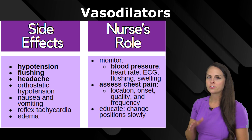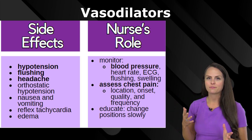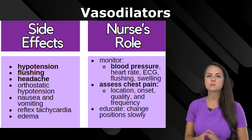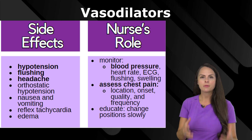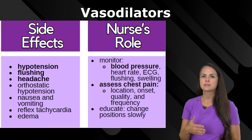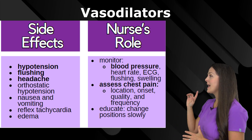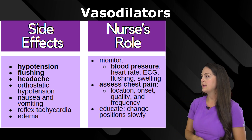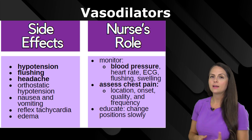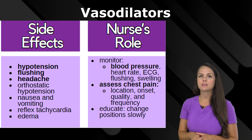The nurse's role includes monitoring blood pressure, heart rate, and ECG, and assessing the status of their flushing and if they've developed any swelling. A lot of times we give these medications because the patient is having chest pain. So whenever a patient has chest pain and you give these, you want to stay with your patient and assess how their chest pain is doing — the location, whether the location is changing, the onset, the quality of the pain, and the frequency. Also, while your patient is on these, whenever they go to change positions, you want to educate them to do this very slowly because they could pass out.